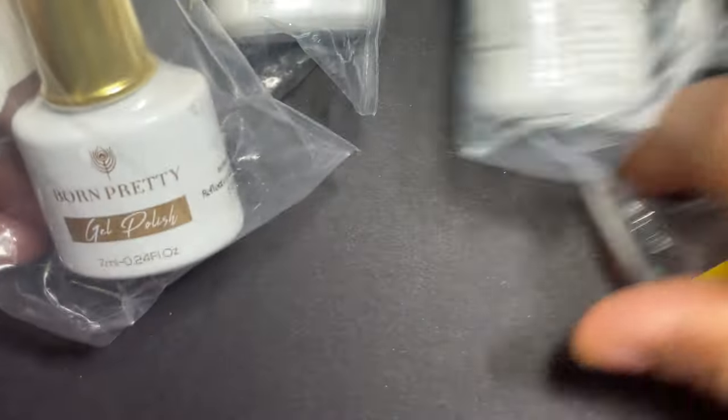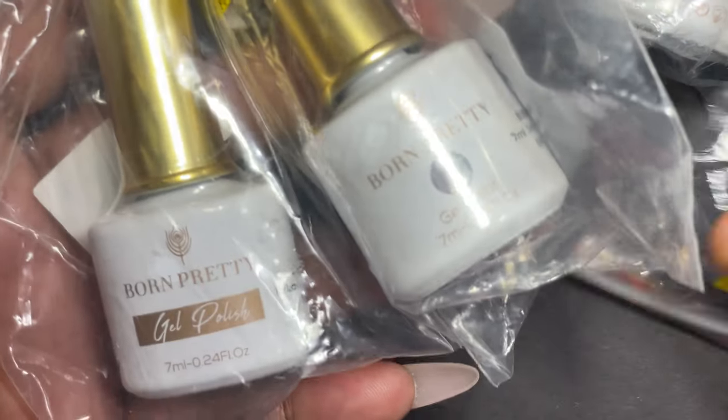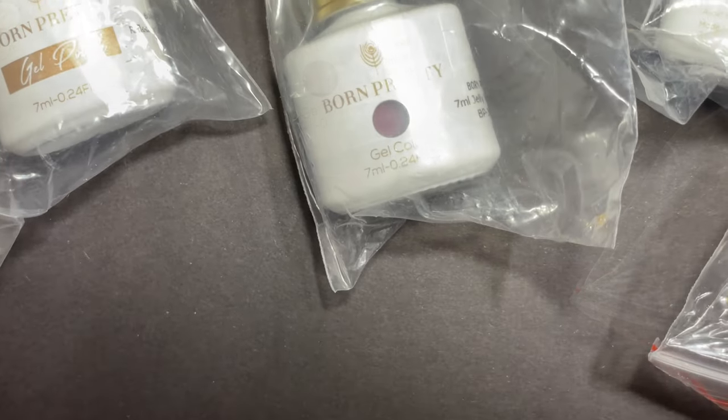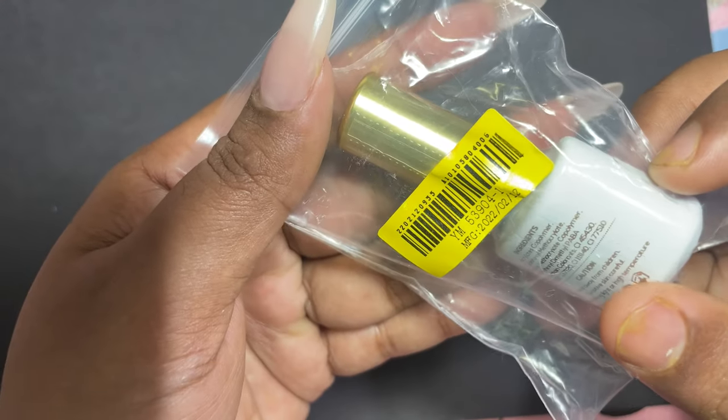I have a total of five different products. I was given a choice to choose some products from links and I chose different products from different categories. These are the polishes I received — I'm going to show you each one of them, swatch each one, and see how they look and how they work. Let's open the first one.